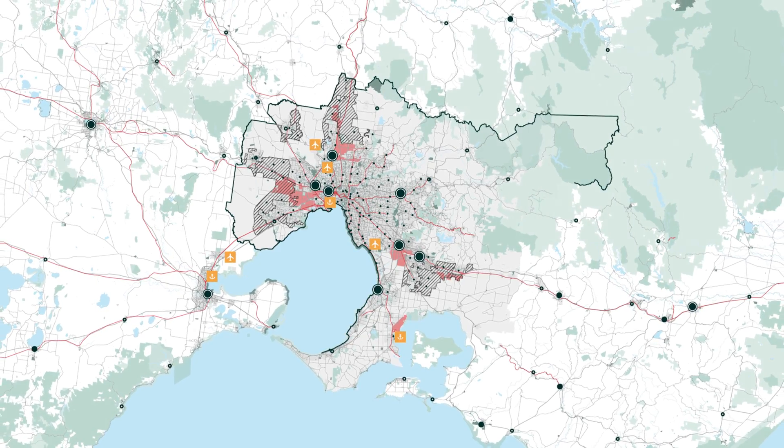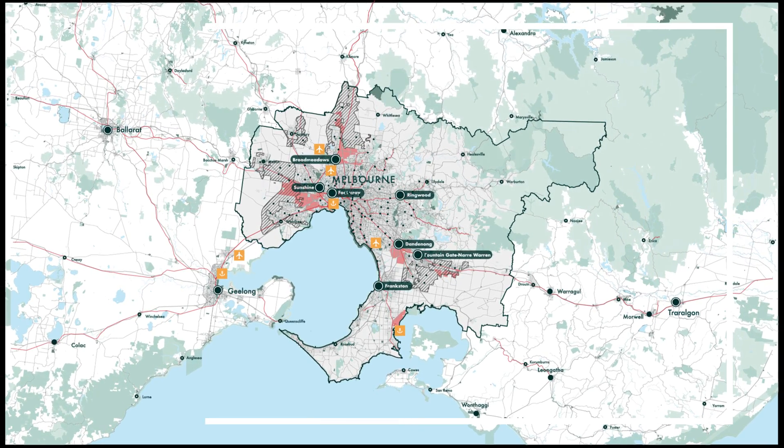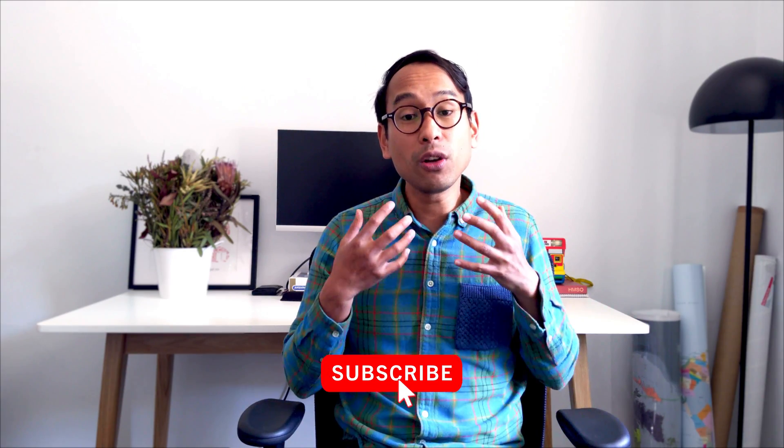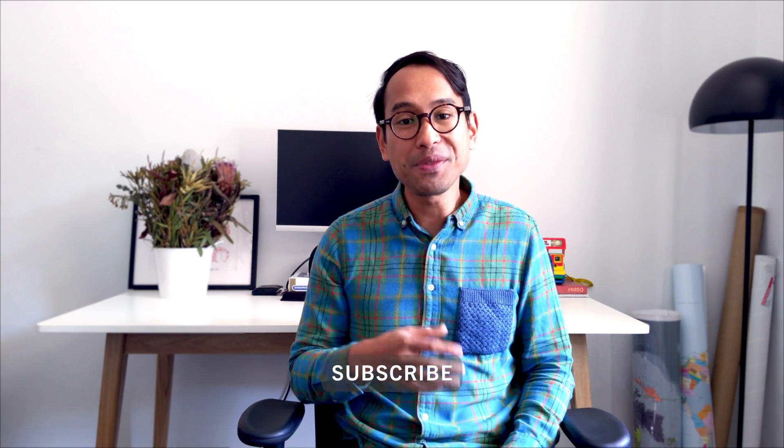And in a nutshell, that's how planners use maps to plan cities. Maps provide the fundamental building blocks for city planning. They're a functional tool that really do help city planners and decision makers manage growth and change in a sustainable and coordinated way. It'd be great to hear your thoughts on how you think maps help shape cities. Do you think they're useful? Feel free to leave a comment below — I'd love to hear what you think.